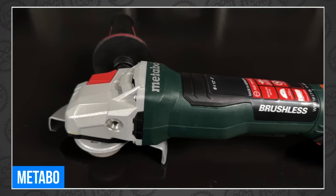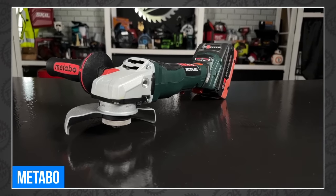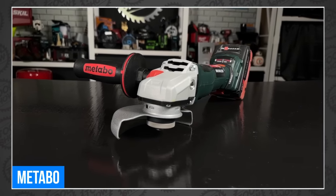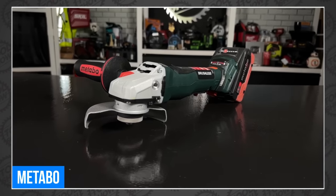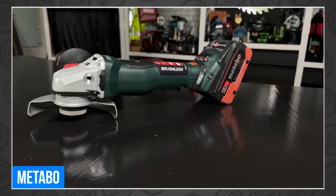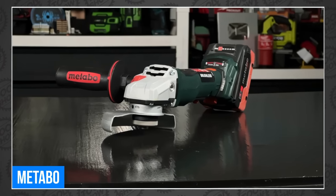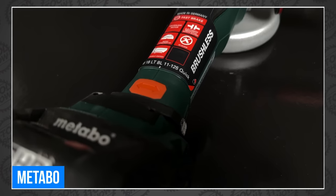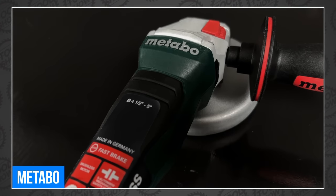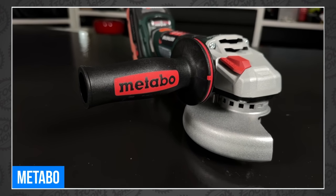Every part of the name WPB-18 LTBL-11 125 Quick is important. The W means made in Germany, the P is for the paddle switch, the B is for the electronic brake, LT is their mid-level platform — suggesting an LTX version may be coming — BL is brushless, the 11 is the 11-series matching 11-amp power, and 125 is the 5-inch wheel diameter in millimeters. It features the S-Automatic mechanical safety slip clutch, which physically separates gears from the motor in a binding situation, plus TACO Constamatic cruise control that maintains consistent RPM regardless of pressure applied. It also has M-Quick tool-free wheel exchange for fast, easy wheel swaps.